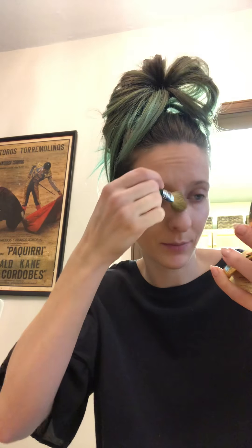I use High Beam by Benefit for highlighter. It's a liquidy cream type situation — kind of like nail polish. So it's a little bit difficult to spread sometimes — you see the lines — but I absolutely love it.